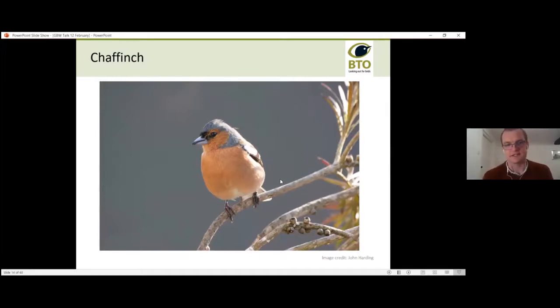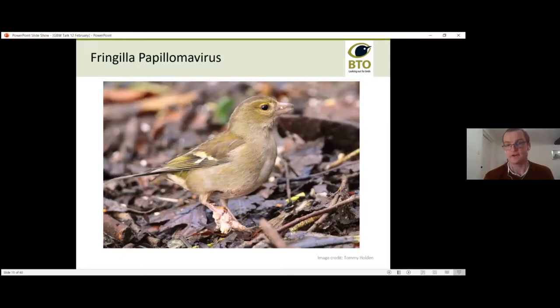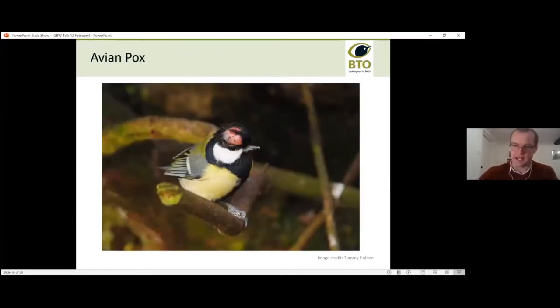Chaffinches are also affected by fringilla papillomavirus — easier to remember as 'bumblefoot' or 'clubfoot' — which causes unsightly growths on their feet. Although it doesn't affect them too much directly, it impairs their movement, making them more vulnerable to predation. Like trichomonosis, this disease gets spread around bird feeders and bird tables, again emphasising the importance of cleaning your feeders regularly.